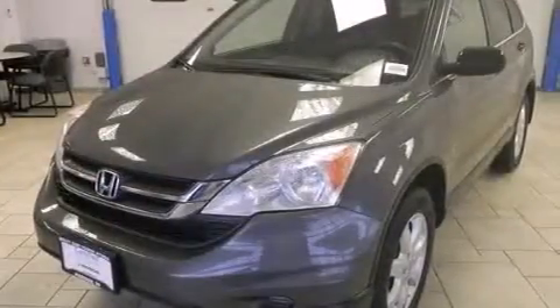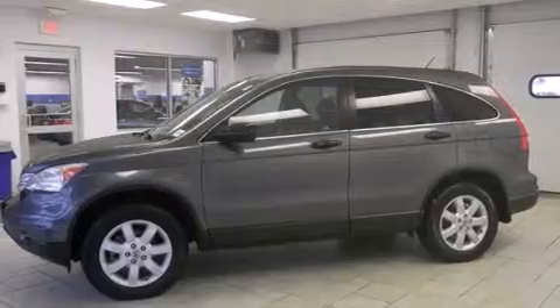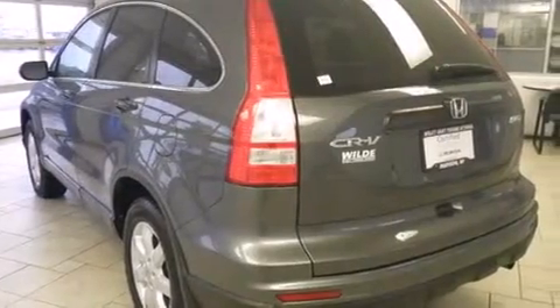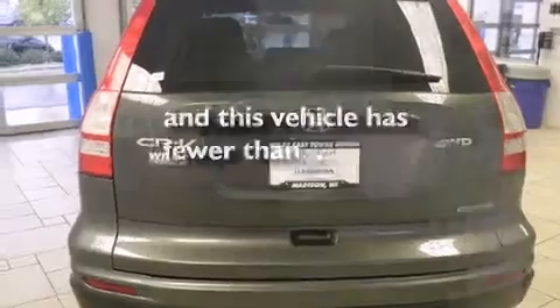All of the following features are included: traction control and stability control systems, air conditioning, cruise control, side curtain airbags, full power accessories, a rear window defroster, a chrome grille, an anti-lock braking system, tinted glass, and this vehicle has fewer than 68,000 miles on the odometer.